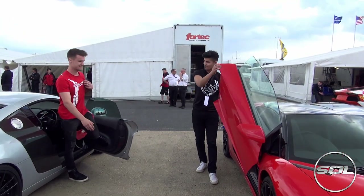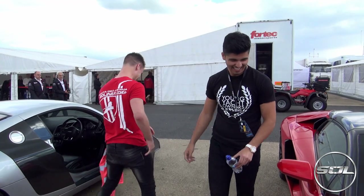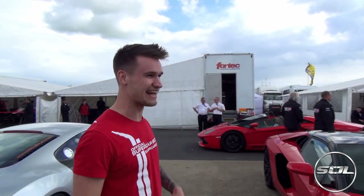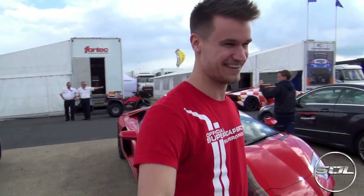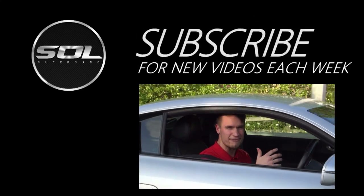Look at this — Rosso Mars, not so rare. I'm taking your support, I'm off anyway, see you later. Make sure you subscribe for a hell of a lot more on this.